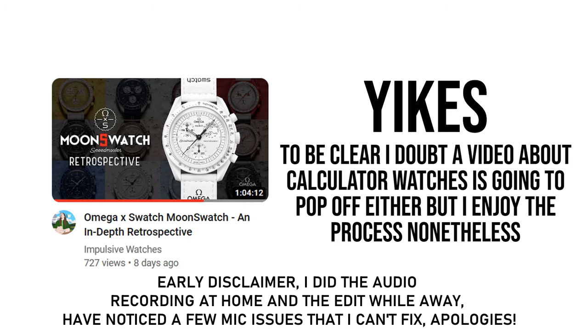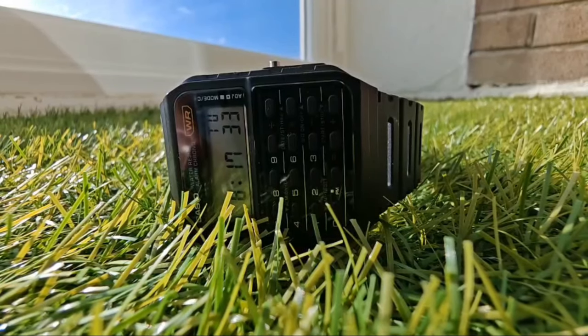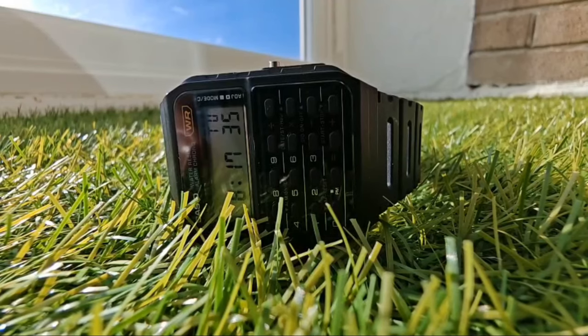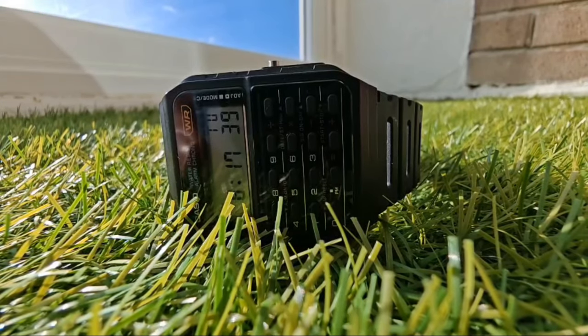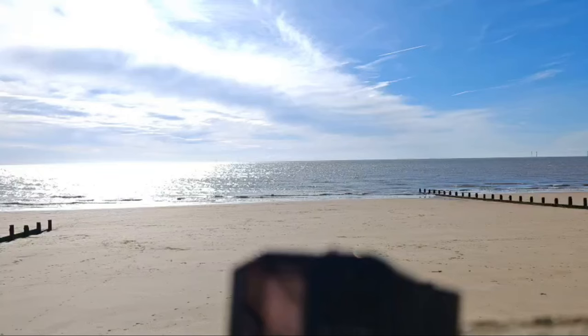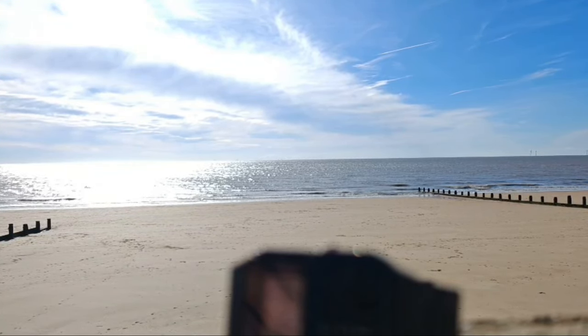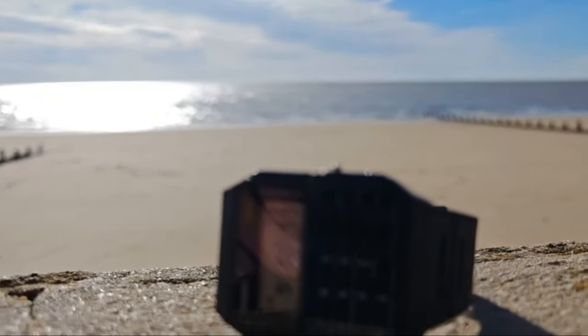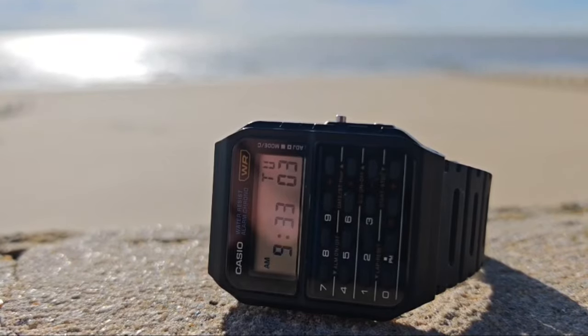Although the last retrospective didn't exactly do great things in terms of viewership, it's given me an itch to make more and to try and iterate and improve. So join me, if you will, on a journey to discover the history of the calculator watch. Merely a gimmick from a bygone age or an iconic piece of horology? We'll start by taking a brief look back through human history at the development of the first calculator and indeed the first watch, before we get into the innovations that led to them being combined.